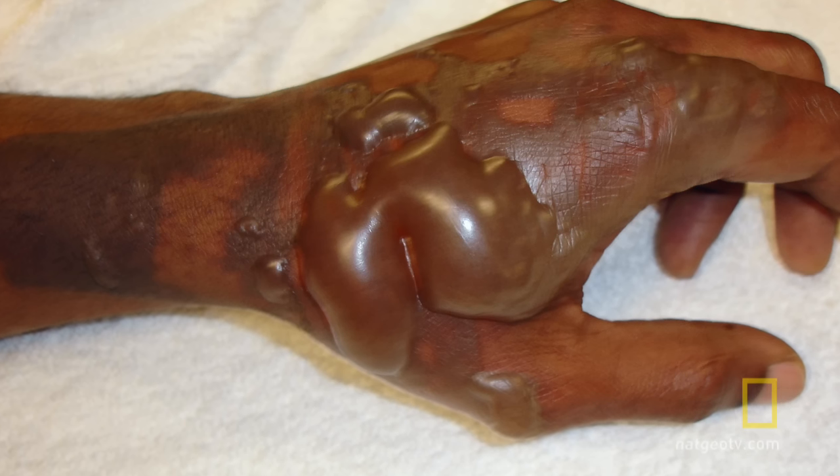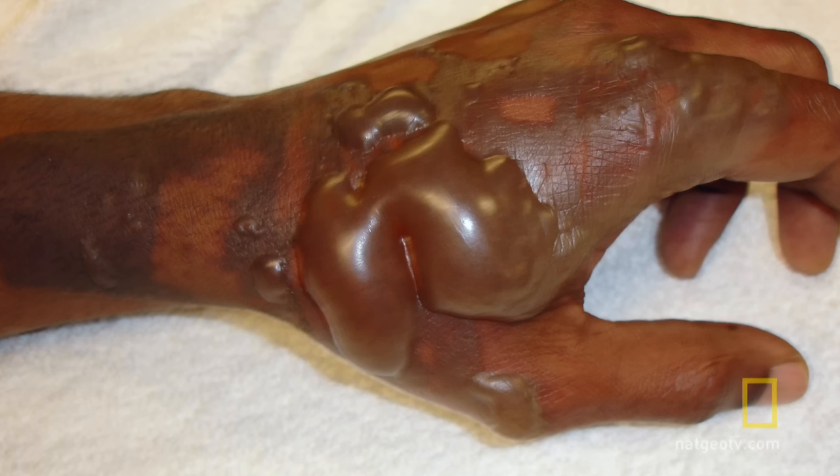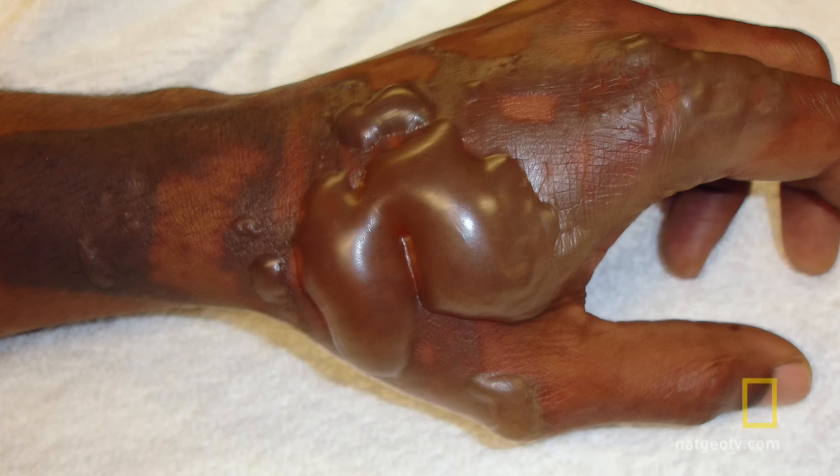Uro had suffered severe second-degree burns. This photo shows what a second-degree burn looks like. The arm kind of looked like a piece of charred meat, like a hot dog that was left on a grill too long.